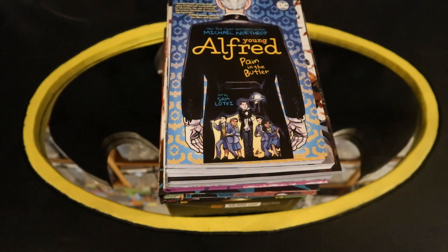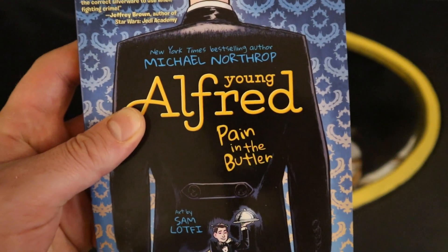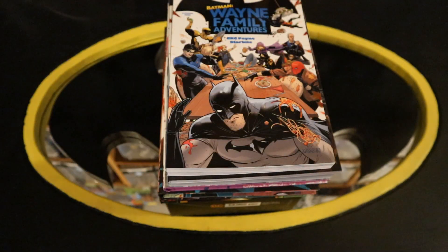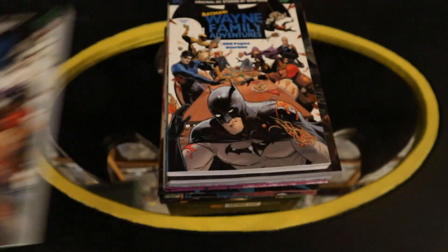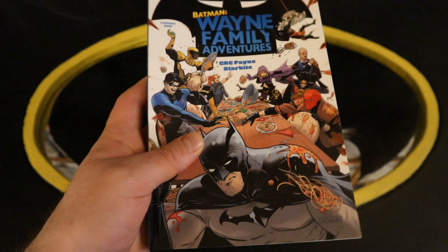And here's the final pile — this contains the various Batman graphic novels. Starting off with some of these smaller ones: Young Alfred, Payne and the Butler. And then we have Batman Wayne Family Adventures — kind of cool. It's on the invoice twice so I guess I accidentally ordered two of these. That kind of sucks.